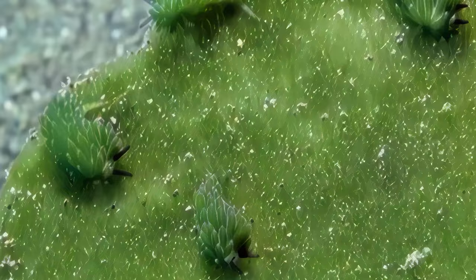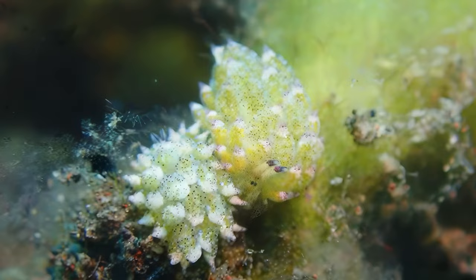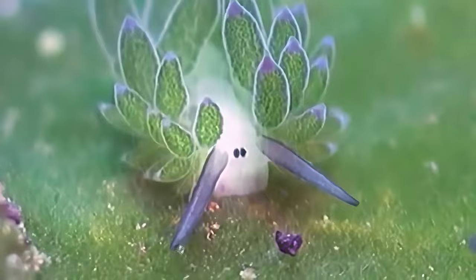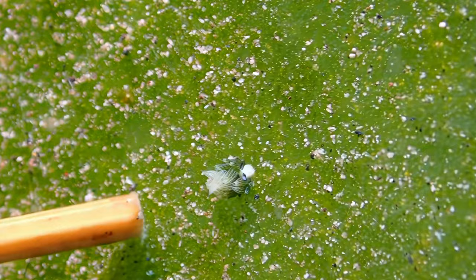Its vibrant green coloration and leaf-like appearance make it one of the most striking and peculiar inhabitants of the ocean. The leaf-sheep sea slug is not just a pretty face — it's also a master of disguise. Using camouflage techniques, it blends seamlessly with the algae-covered rocks where it dwells, helping it evade predators lurking in the depths.